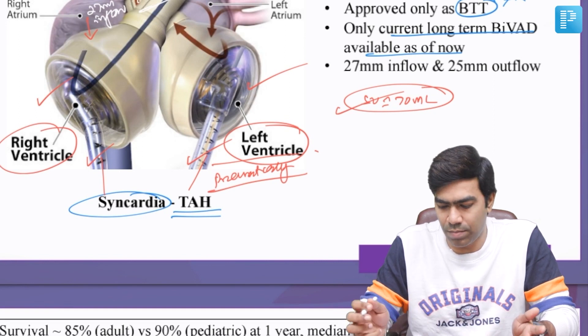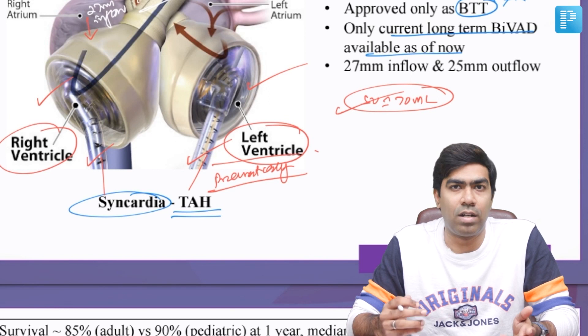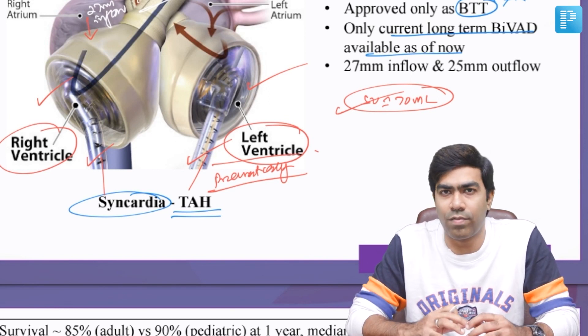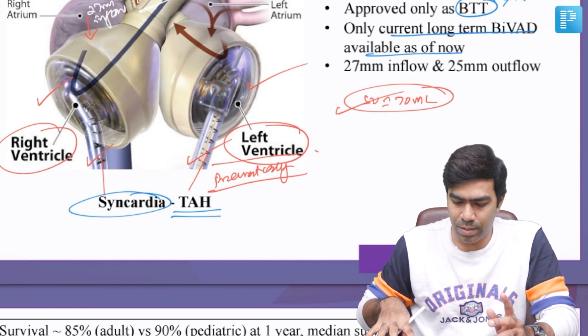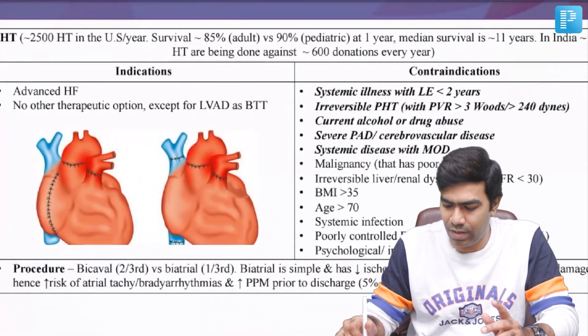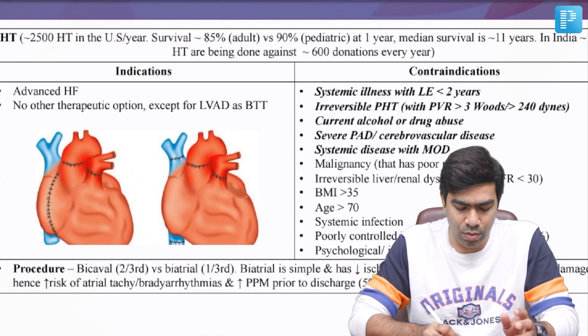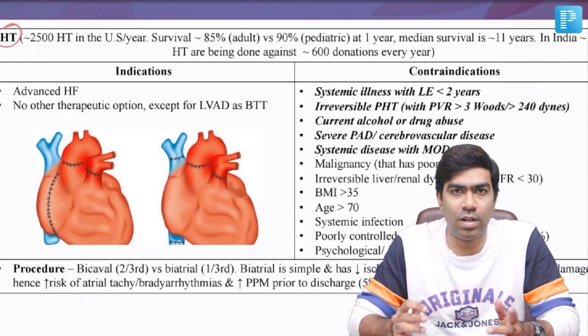This comes with a lot of complications, but studies show that the outcomes are similar to those of LVADs for left ventricular failure. You can use it as a BTT for now, but not as destination therapy. The most definitive therapy for patients suffering from advanced heart failure remains heart transplantation, so what is the current status of heart transplantation in the world, the US, and India?